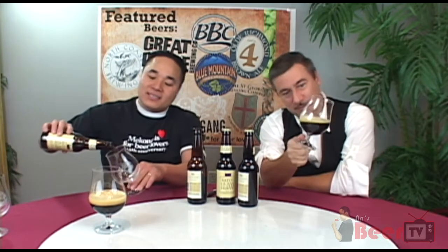Let's do this espresso batch. It's certainly dark — can barely see through it.